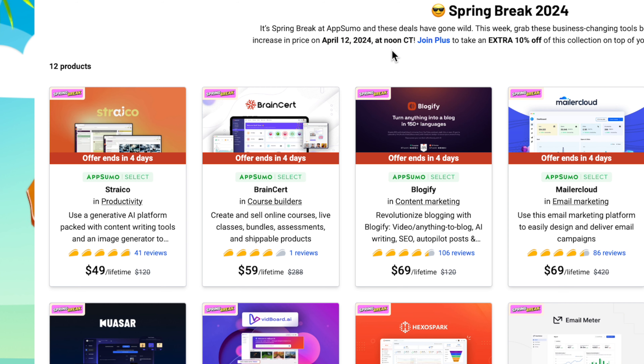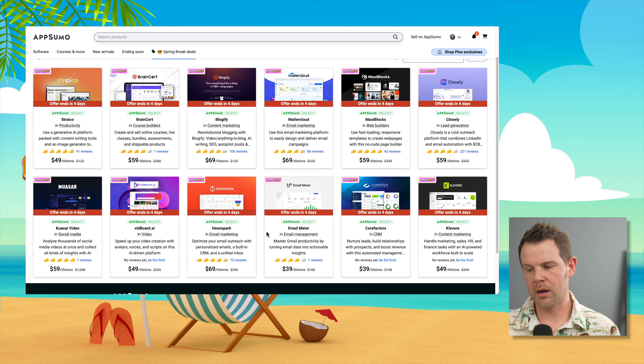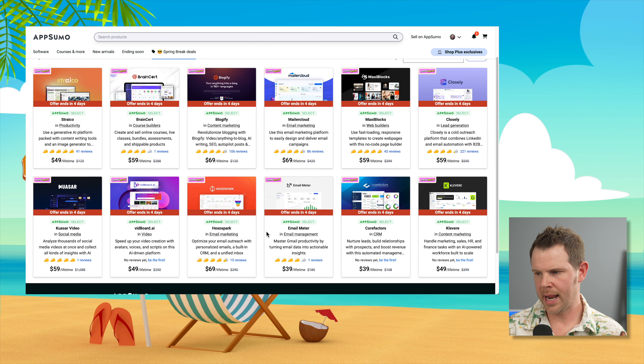Now, there are a couple of other things you should know. Tools like Closly and HexoSpark — those are flash sales, so they're going to be up this week only. After noon on April 12th, they're just off AppSumo; you won't be able to get them anymore. Those are tools that have been on AppSumo before and they're pretty popular, so I definitely recommend checking them out if you haven't done so already.